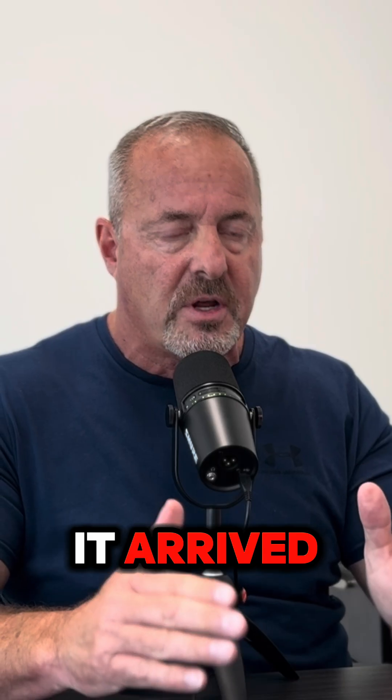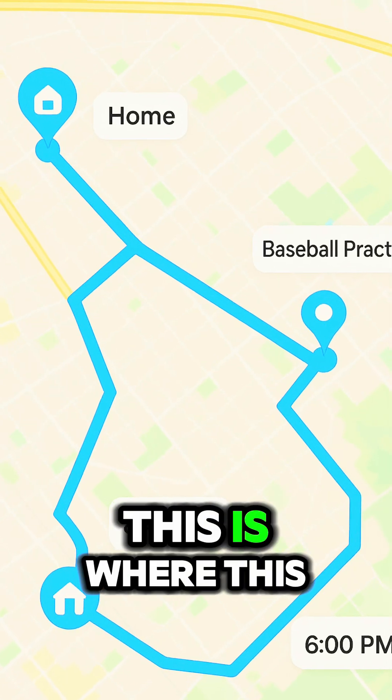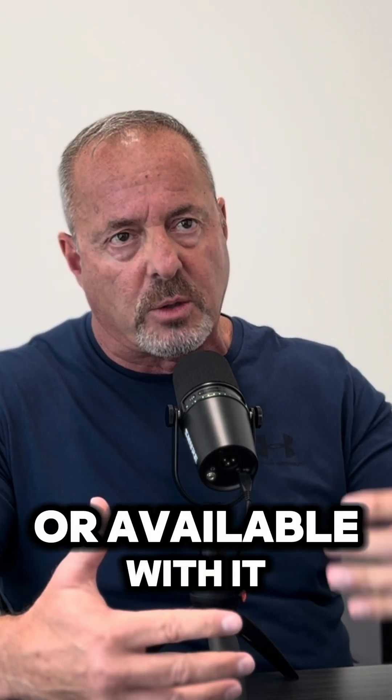It'll tell you what time it arrived, how long it was there, and what time it left — throughout the day. By the end of the day, it gives you a complete record of where that phone has been throughout the day, with history available as well.